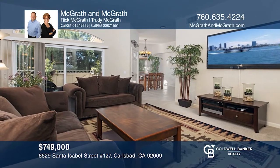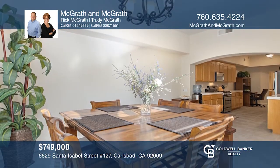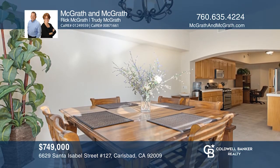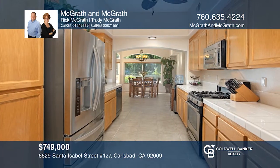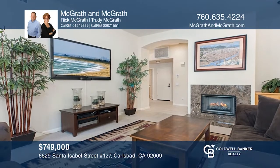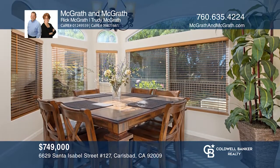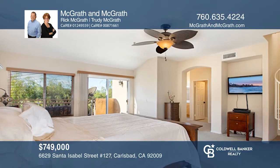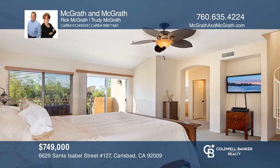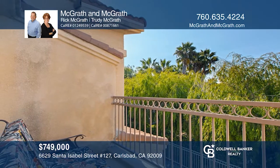Located in one of La Costa's finest neighborhoods, this 3-bedroom home is well-maintained and in amazing condition. Tucked away in the back of the complex for serene privacy, this bright home features high-volume ceilings and a desirable floor plan. A private patio welcomes you to the home, great for barbecues and outdoor living. There's also a balcony off the master suite for taking in the views of the community, plus peaks of the ocean. Call McGrath and McGrath today for a private showing.